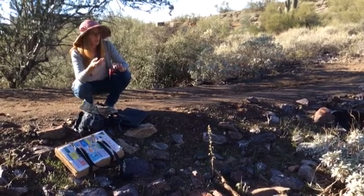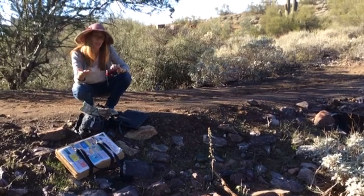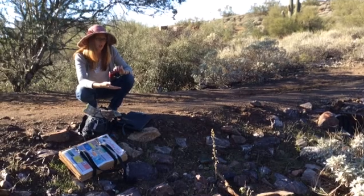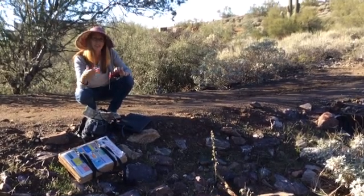We also use GPS to get the exact coordinates, because things change over time, so it's always a good idea to be able to pinpoint exactly where something was — so that if the landscape changes, it's still easy to find.